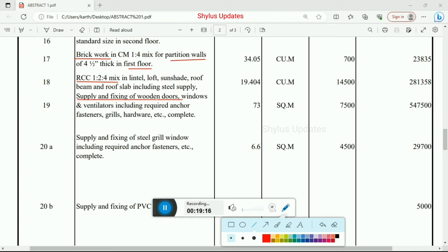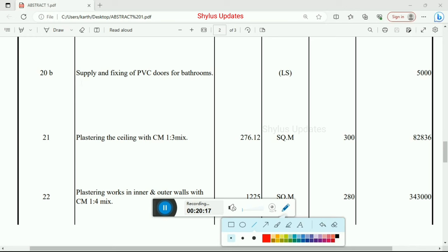Next, supply and fixing of wooden doors, windows and ventilators including required anchor fasteners, grills, hardware etc. — total quantity 73 square meter at Rs. 7,500. Total amount Rs. 5,47,500. Supply and fixing of steel grill windows including anchor fasteners — 6.6 square meter at Rs. 4,500. Total amount Rs. 29,700. Supply and fixing of PVC doors for bathrooms — total amount Rs. 5,000.